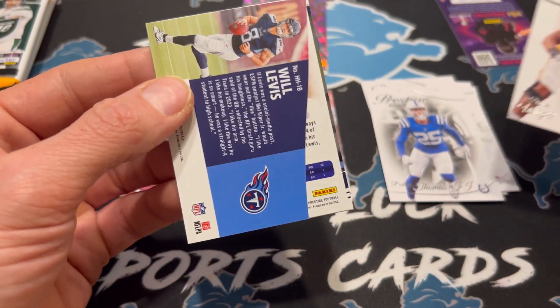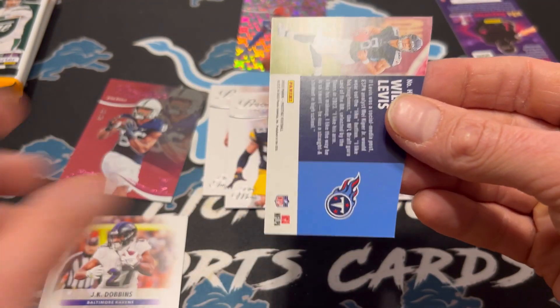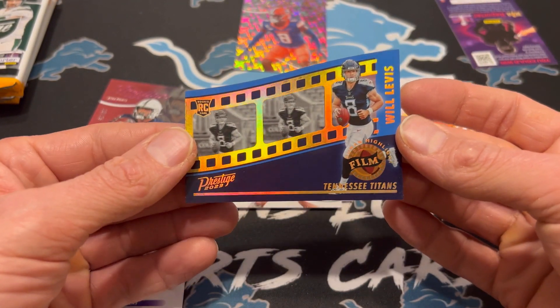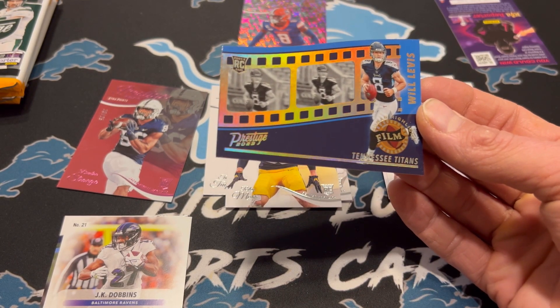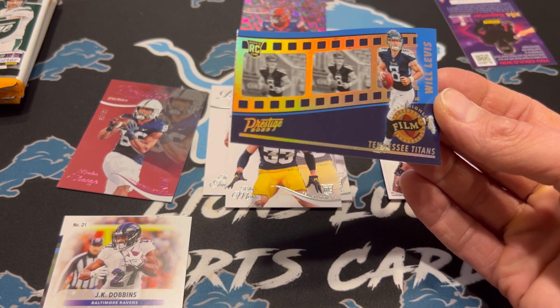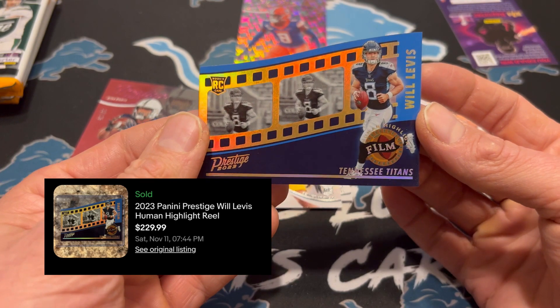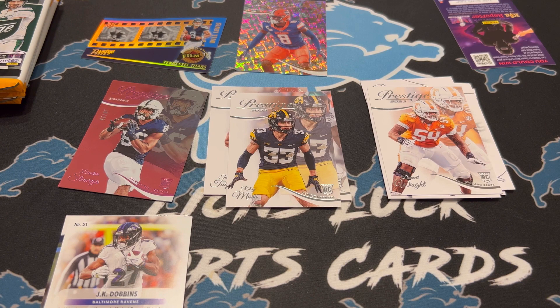Levis? What is this? It's not going to be an auto — oh, is that a case hit? Highlight Film. I don't know if that's a case hit, let me see here. Ultra Rare inserts. But that is a sweet card — very cool to get that Levis. He looks good to me. I'm going to save that one.